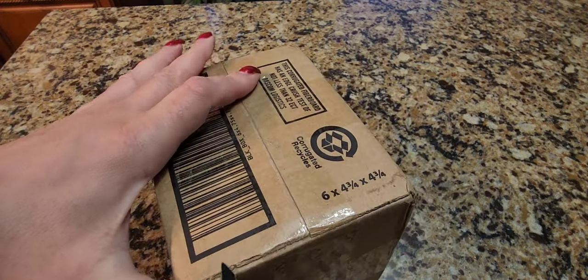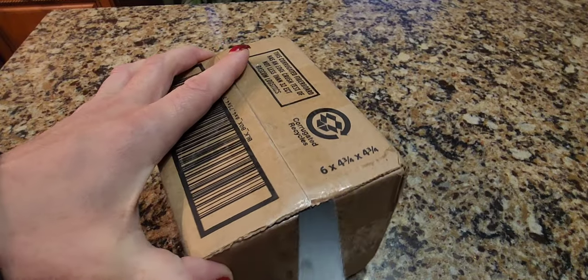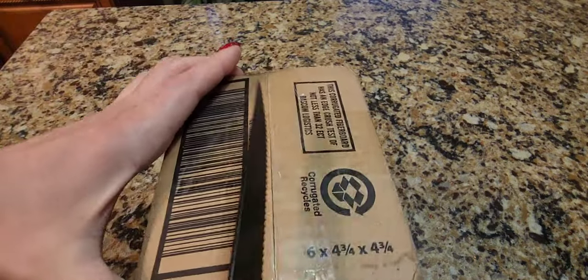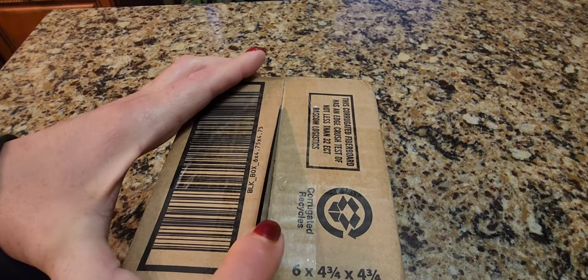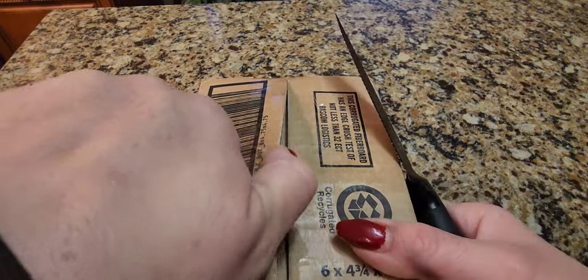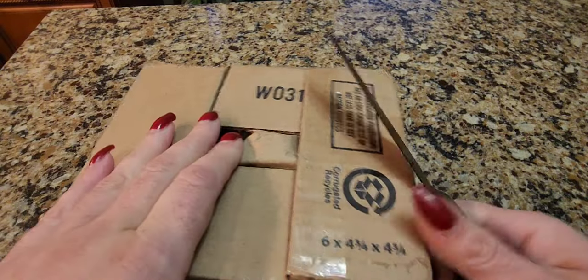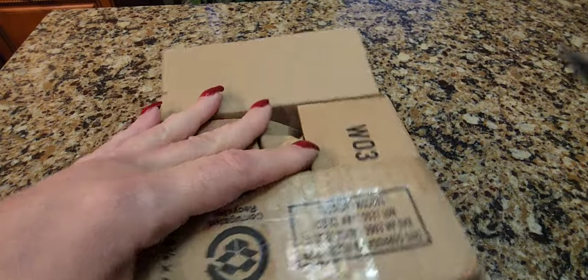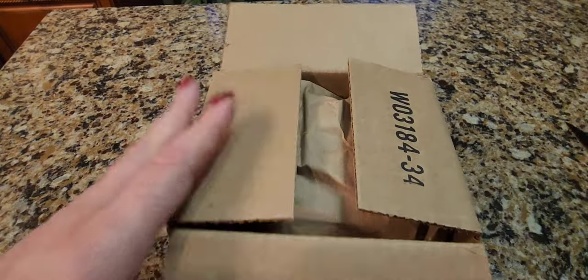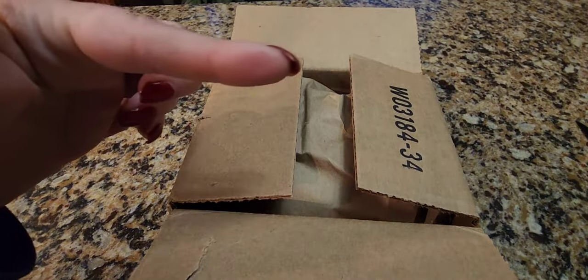Let's get it open. I actually wanted this because of what the seller claimed. The seller claimed that this is silver. I highly doubt it, but nonetheless, I think I paid $49.95 for this. That was the opening bid. I sniped it. We'll do a segue of me sniping it.